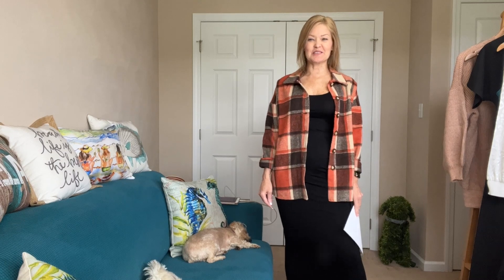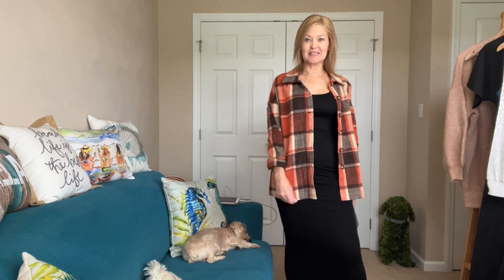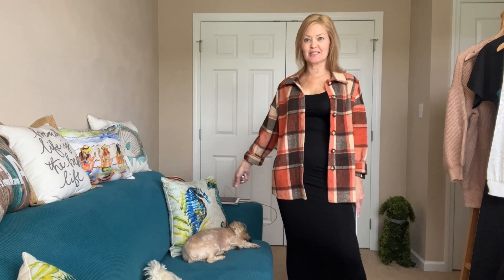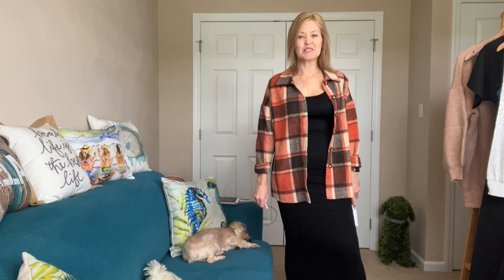Hey everybody, hi, welcome! Thanks so much for stopping by and hanging out with me and my furry sidekicks. If you're new, I'm Laura, this is Zina, the white puppy dog is Wyatt. We're sure happy you're here and hope you stick around for the long haul and hit that subscribe. I am back with my final of four Temu videos, which I am super excited about.